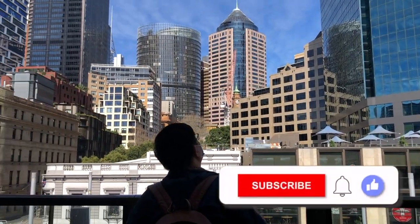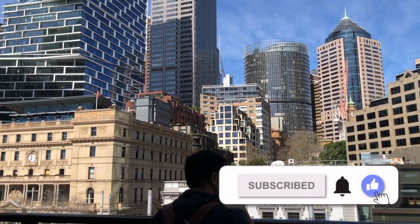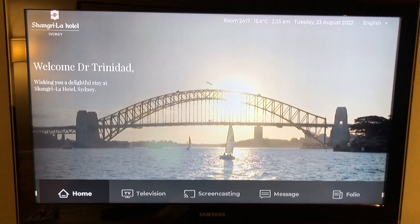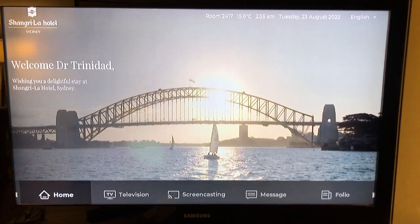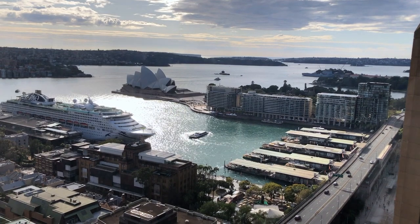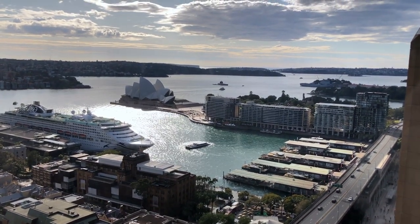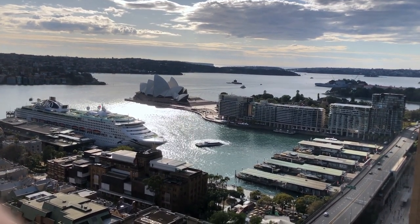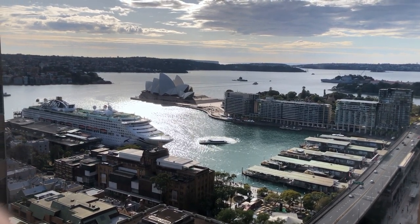If you liked this video, please give it a thumbs up. Leave some comments if you want to share something. And of course, please subscribe — your support will surely help me create more videos to share with everyone. So until next time, goodbye mga ka-teammates! See you again next time, and thanks for going this far with me. Take care, stay safe, and I love you all! Bye!